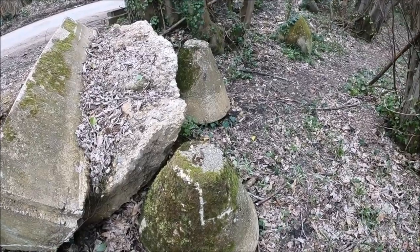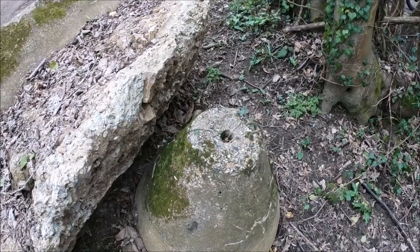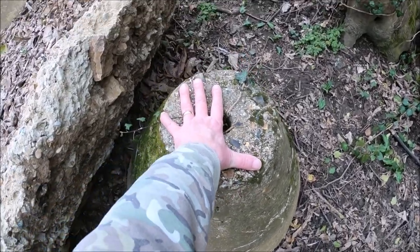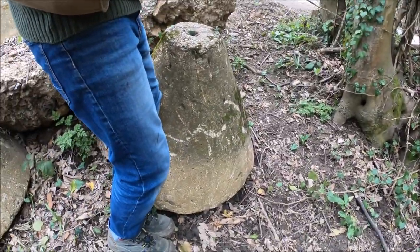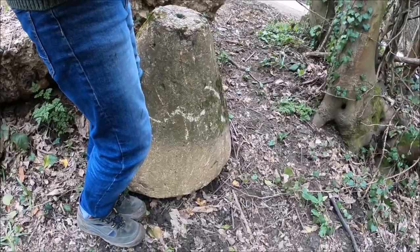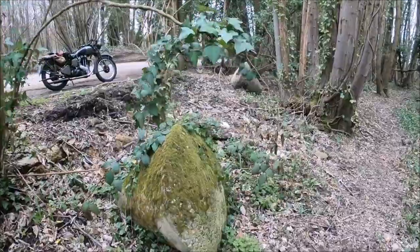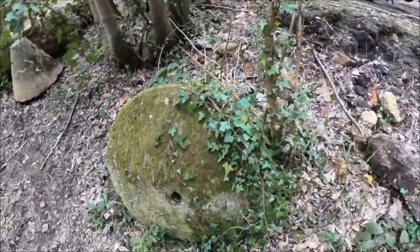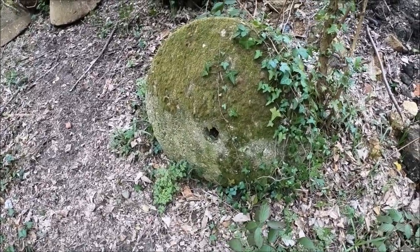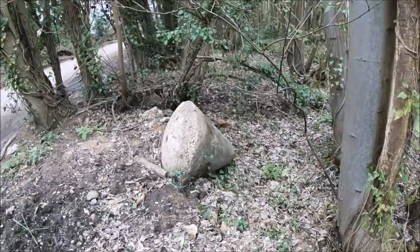These are unknown at the moment — they're not on the database. A bit big across the top. About a metre high, and across the bottom about another metre. That's a nice find, I'm pleased with that.